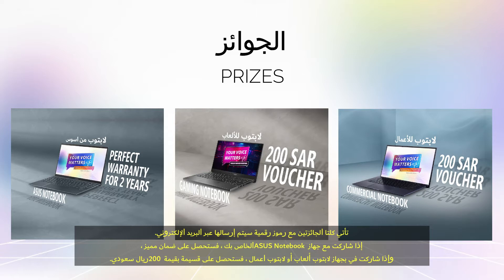If you participate with your Asus notebook, you will get perfect warranty. If you participate with your gaming or commercial notebook, you will get a 200 Saudi Riyal voucher.